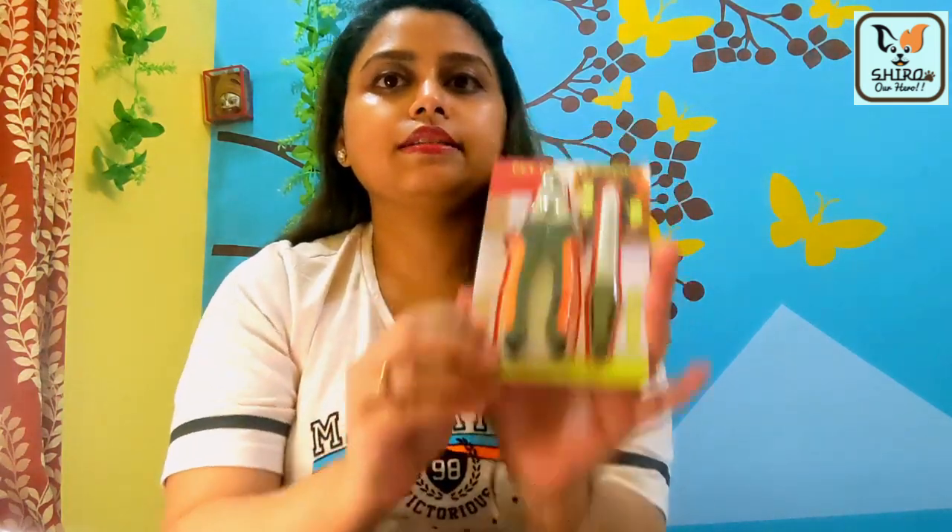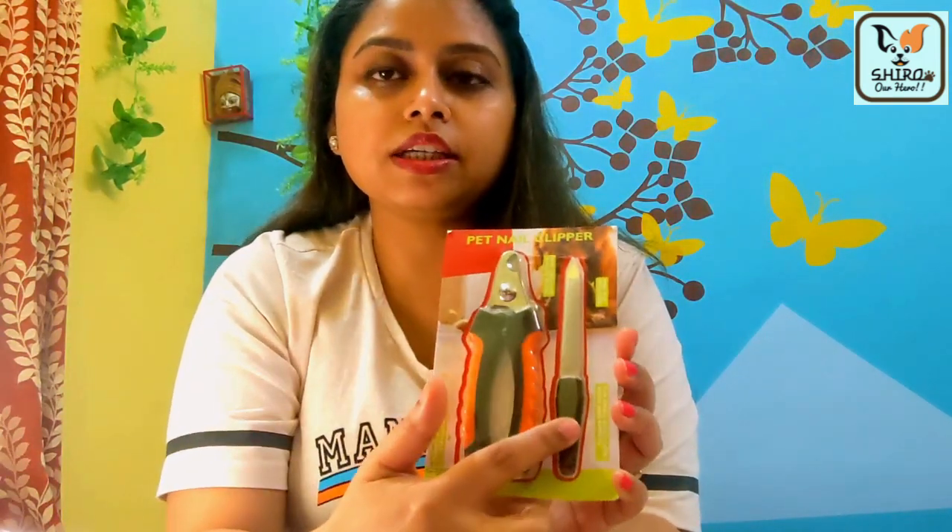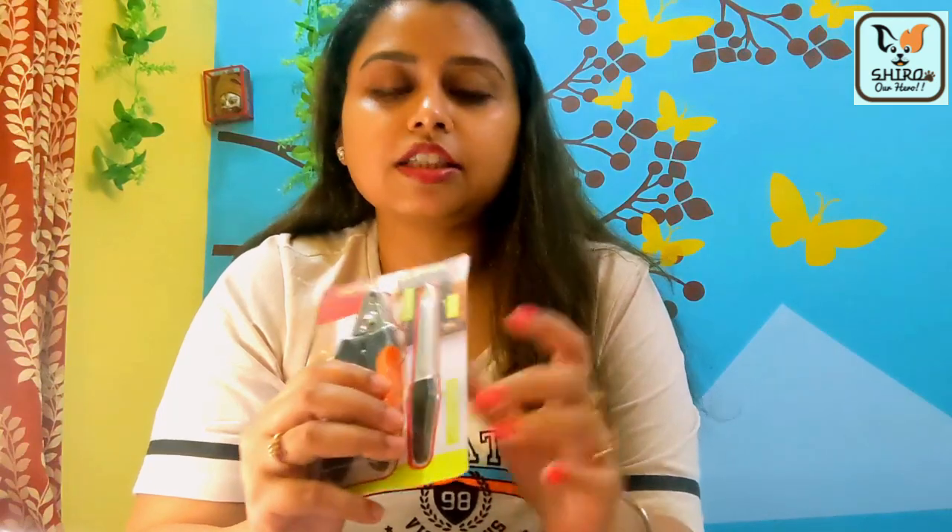The next product is this nail clipper, which also includes a nail file. We are not going to use the clipper just yet because puppies' nails have blood vessels and veins, so we need to carefully identify where to cut before using it. For now, we have been suggested to file the nails with the nail file, since the nails are very sharp and we are worried about scratches.